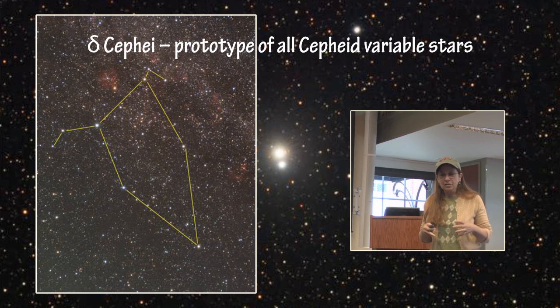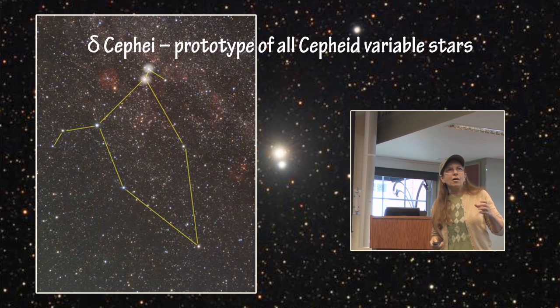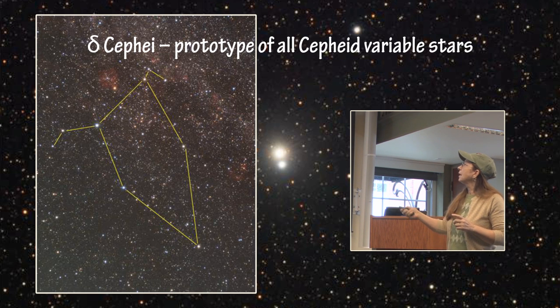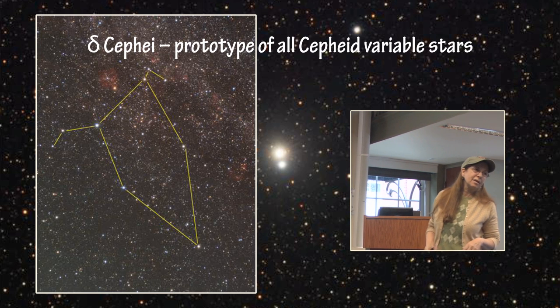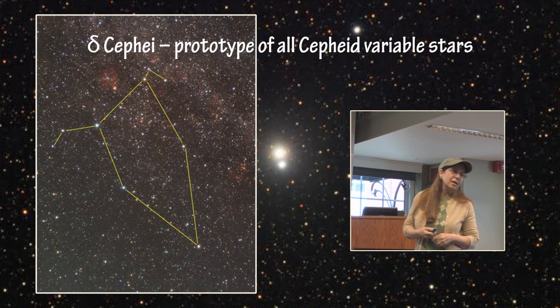Delta Cephei is expanding and contracting in a very regular way. That's the definition of a Cepheid variable — it has a very nice periodicity that is quite uniform. That will be important later on because it can be used to determine distances to far-away galaxies. These two comparison stars right next to Delta Cephei represent the maximum and minimum variation that Delta Cephei goes through. This is explained on the AAVSO website in the variable star astronomy section, showing how you can go out at night and record the changing magnitude of Delta Cephei.